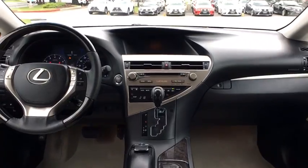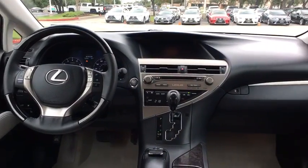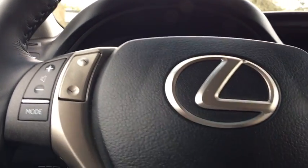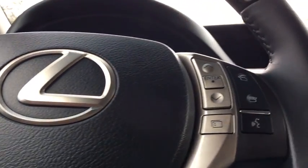Bluetooth, power steering, adjustable steering wheel, cruise control, auto dimming rear view mirror, floor mats, aluminum wheels, four wheel disc brakes, keyless start, universal garage door opener.